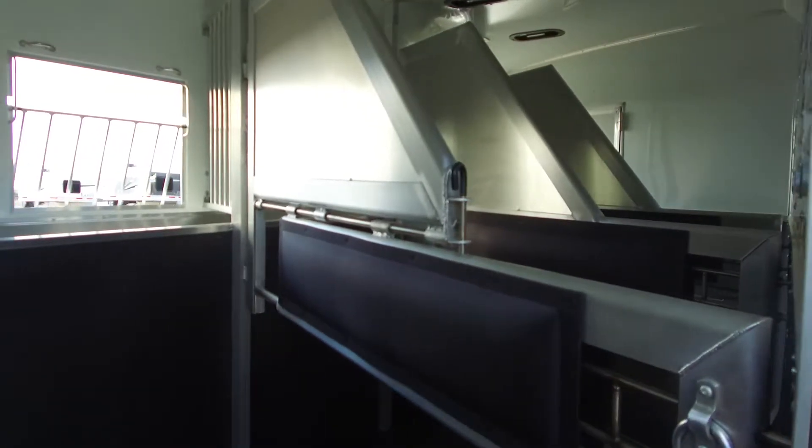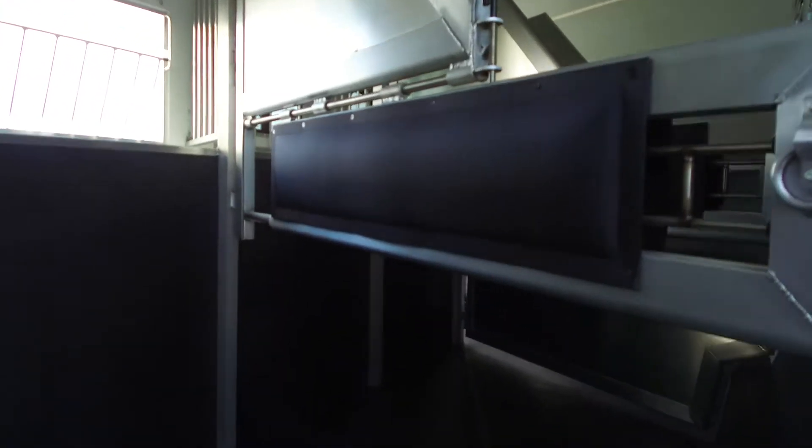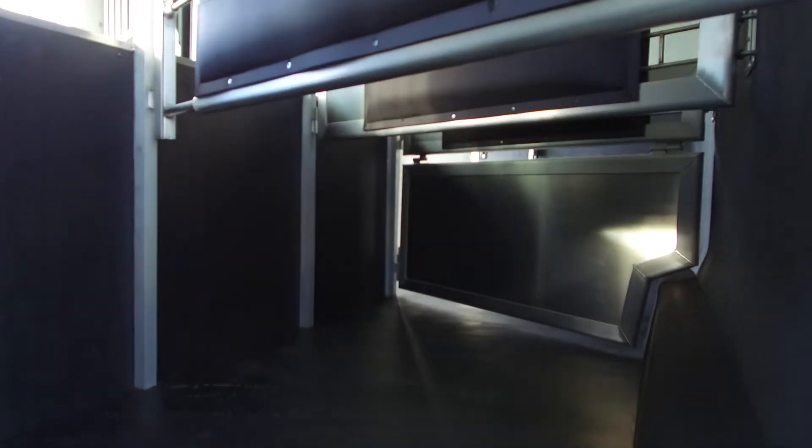Like I mentioned earlier, this trailer is a side load. I'll take you around here and show you that — fold-down ramp.